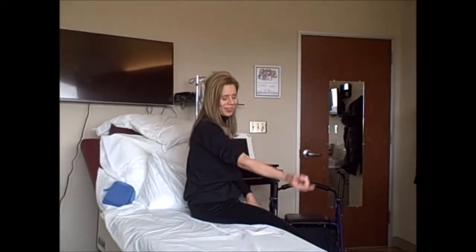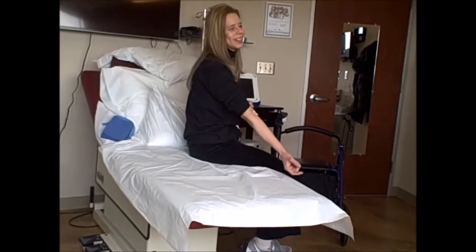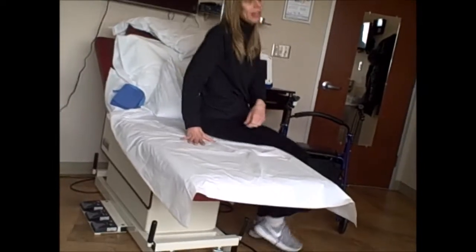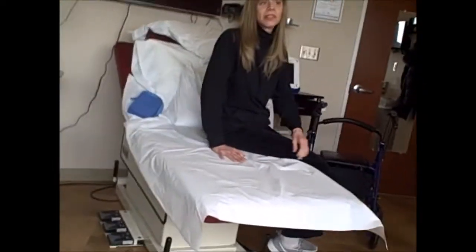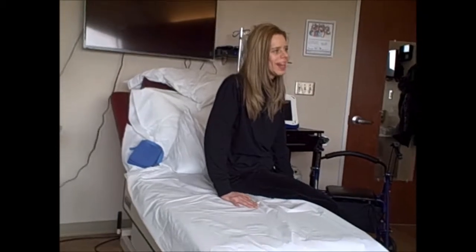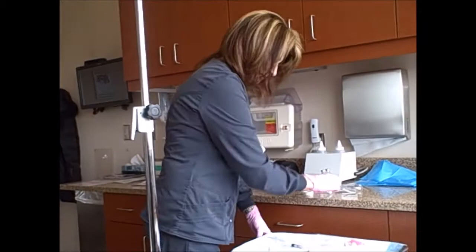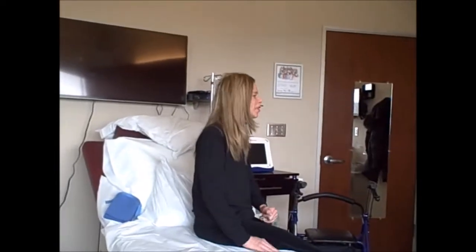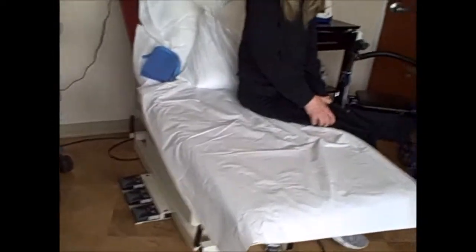We're done with stem cells. You can see I have a bandaid. They said it could take four to six months before the stem cells really start healing, because at first they're attacking the inflammation in the body and they have to replicate. So now they're going to be checking up on me a lot to see how the treatment's working, how I'm reacting, and all that. I'll report back in a little bit.